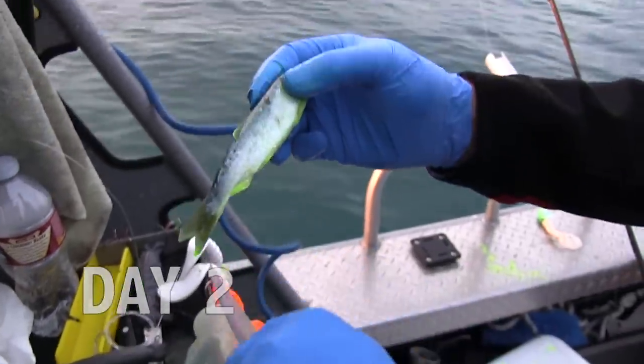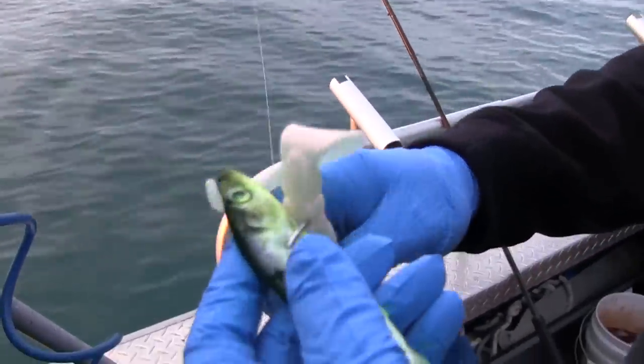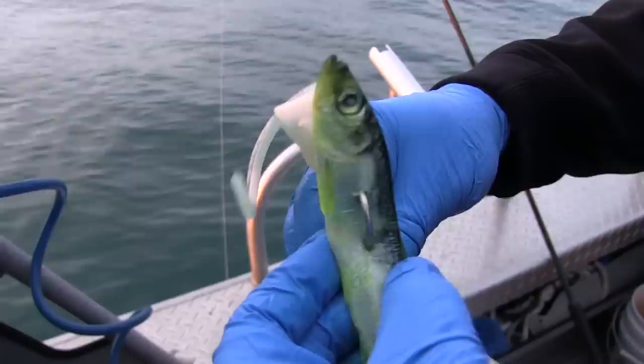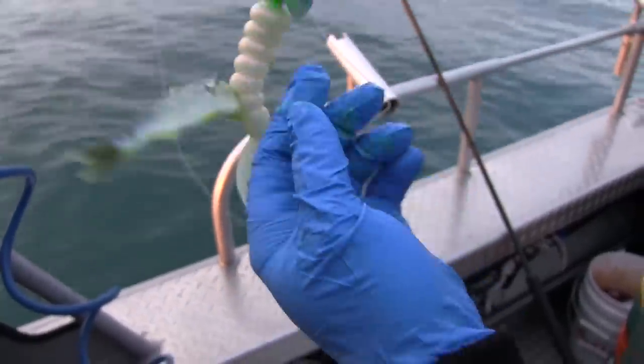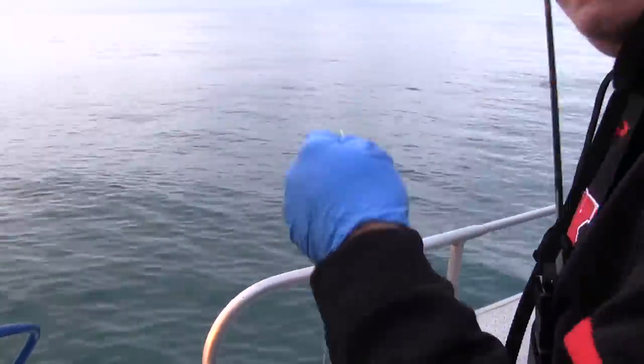Fire brine chartreuse herring — we'll put that on a jig, just like that, and drop it down to catch a monster.